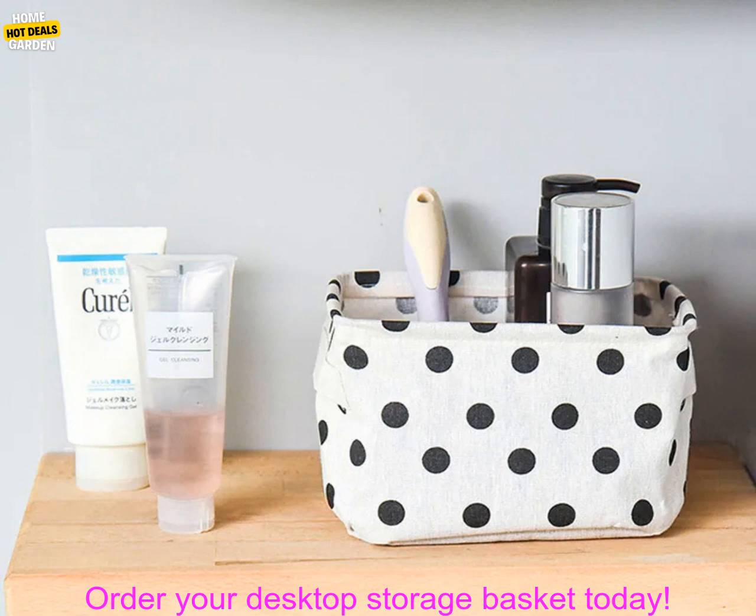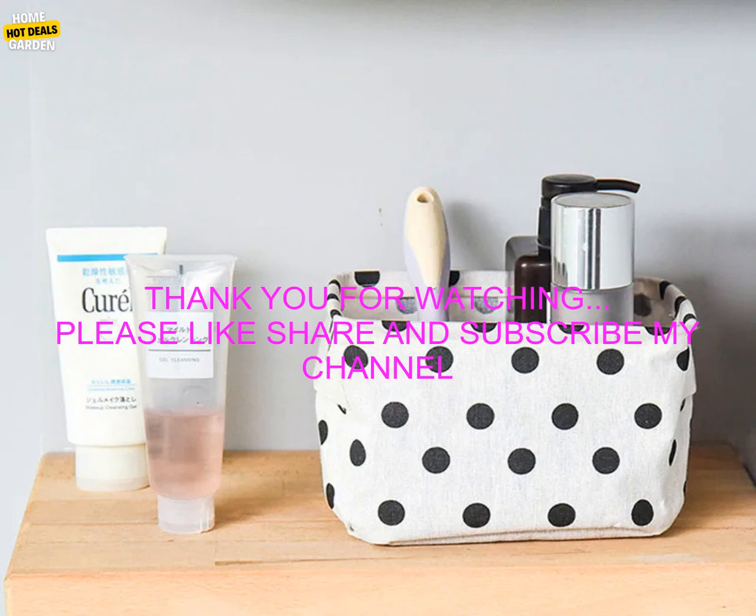With so many different Desktop Storage Baskets available, you're sure to find one that fits your needs. So what are you waiting for? Order your Desktop Storage Basket today.